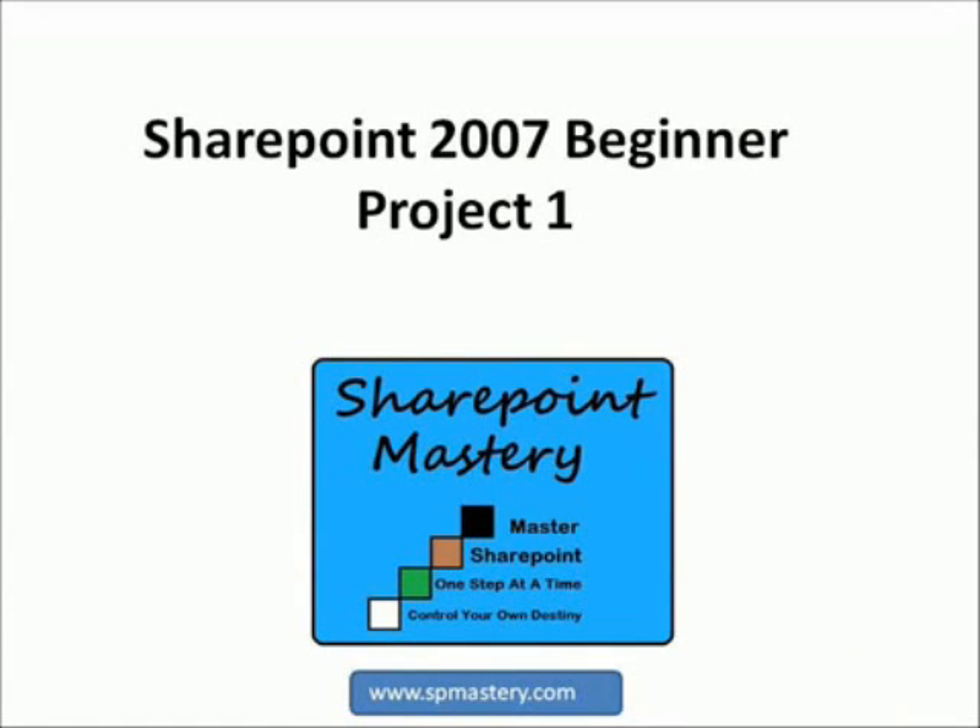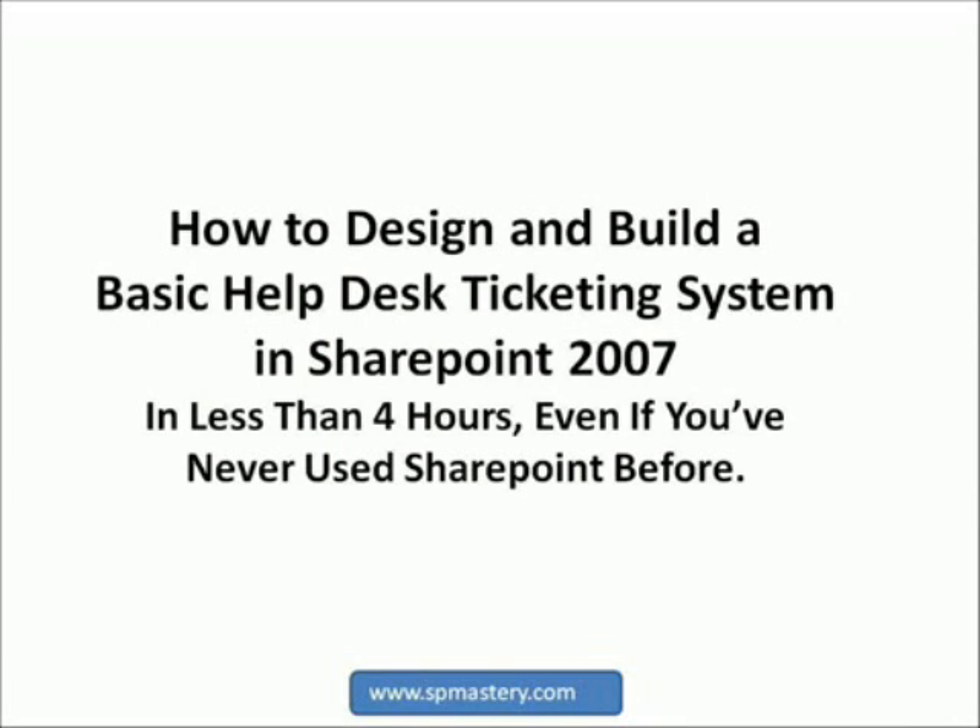Welcome to SharePoint 2007 Beginner Project 1, presented by SharePoint Mastery. Find more free lessons on SharePoint at www.spmastery.com. This project is how to design and build a simple help desk ticketing system in under 4 hours, even if you've never used SharePoint before. SharePoint is so easy to use that as long as you know how to use a computer, including how to install a new program, and you can follow some simple instructions, you can be building your own business solutions in SharePoint in just a few hours.